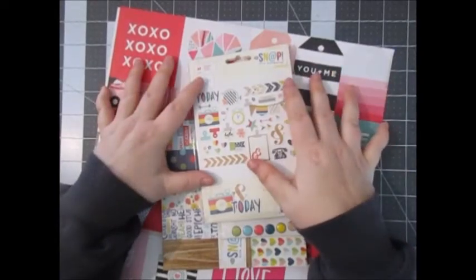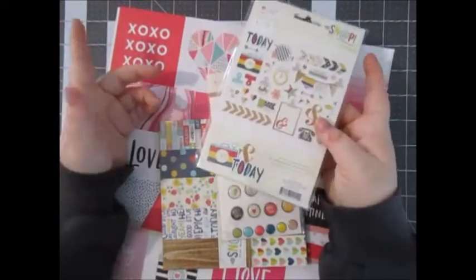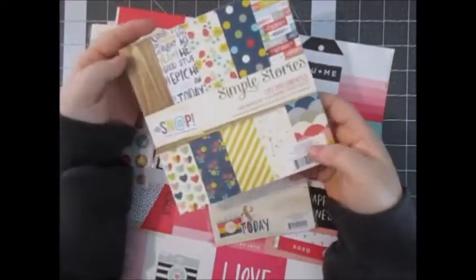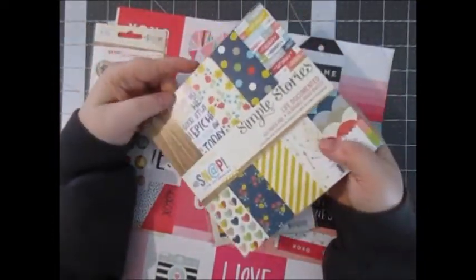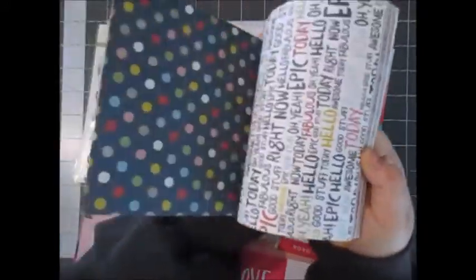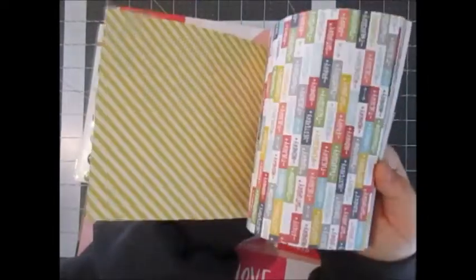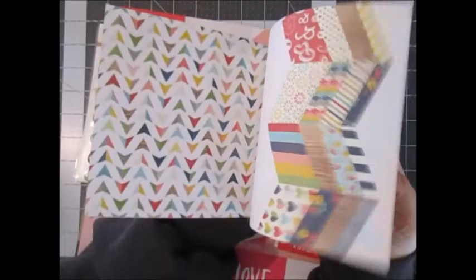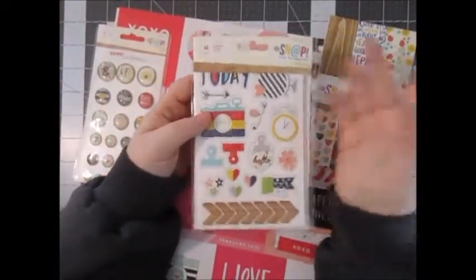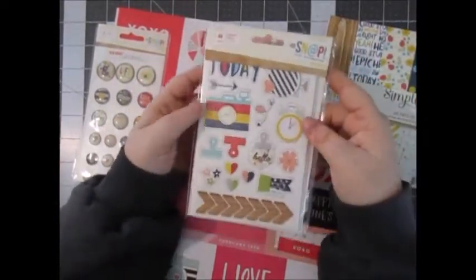So the first haul is from Paper Legacy, a local store here in Ohio in Powell. Check them out if you live in Ohio — really great store. First I got the Simple Stories Life Documented 6x6 Paper Pad. I've wanted this paper pad forever, and every time I went to buy it something was out. So when I saw it in store I went ahead and picked it up.